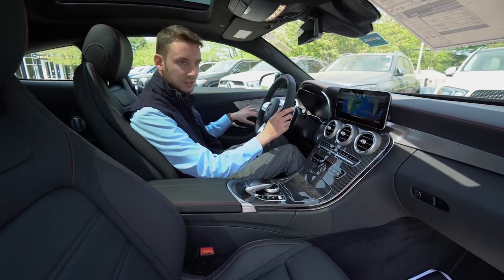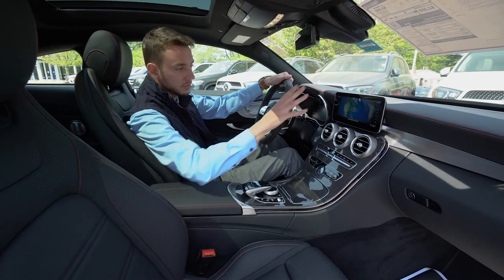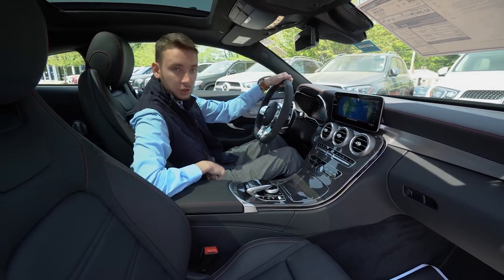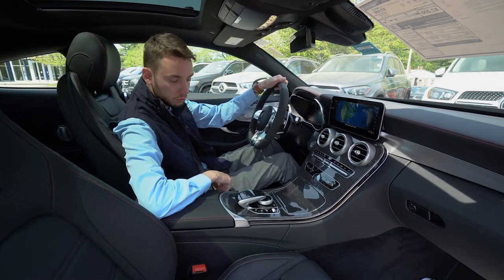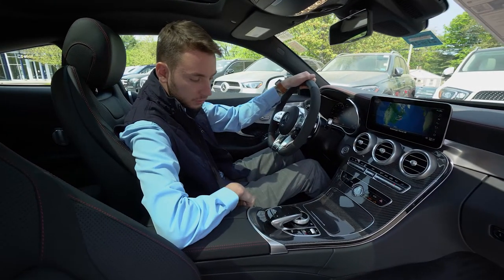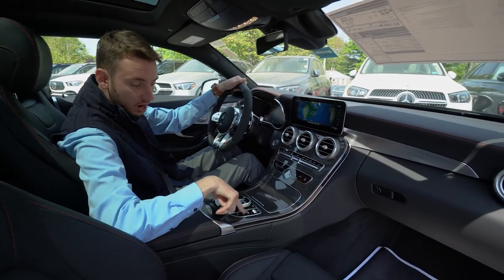We have heated seats, power memory seats for the driver and passenger, a 12-inch digital instrument cluster, and a beautiful carbon fiber center console. You can see dual zone climate control, our multimedia control system, manual shifting, adjustable suspension, and AMG performance exhaust.